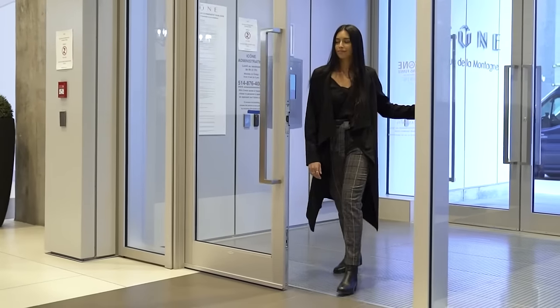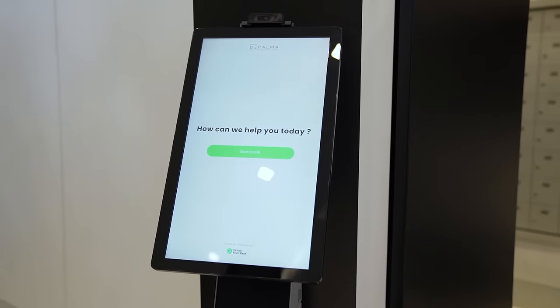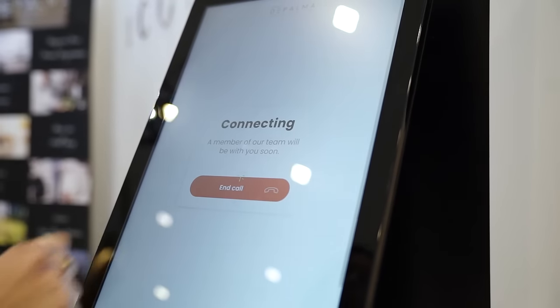We all know the importance of customer service and human interaction for your clients, and that's why we've developed a platform allowing you to remotely service your clients as if you were there.